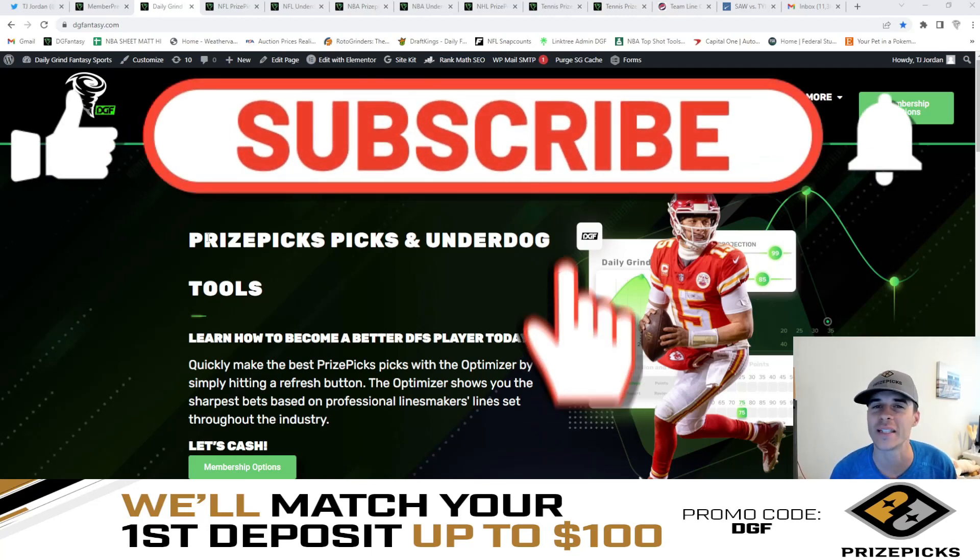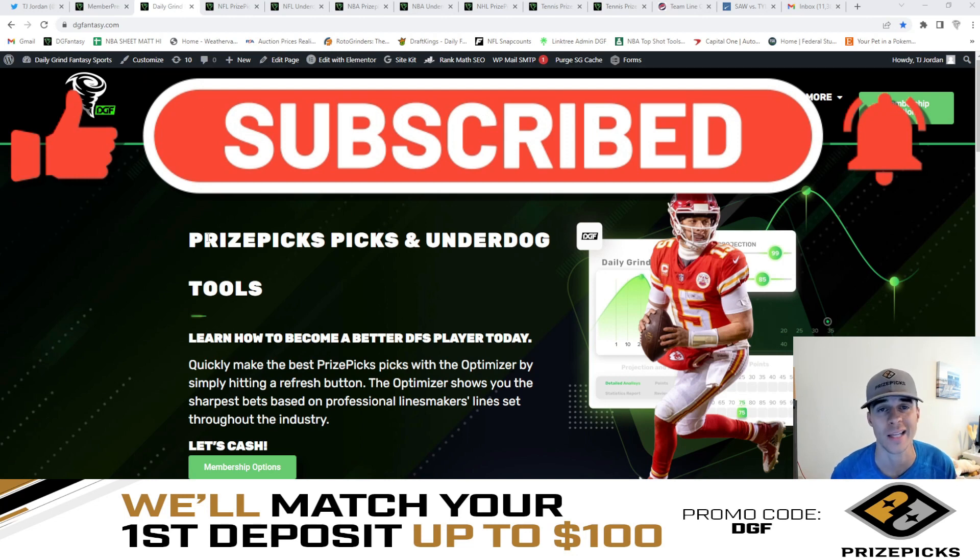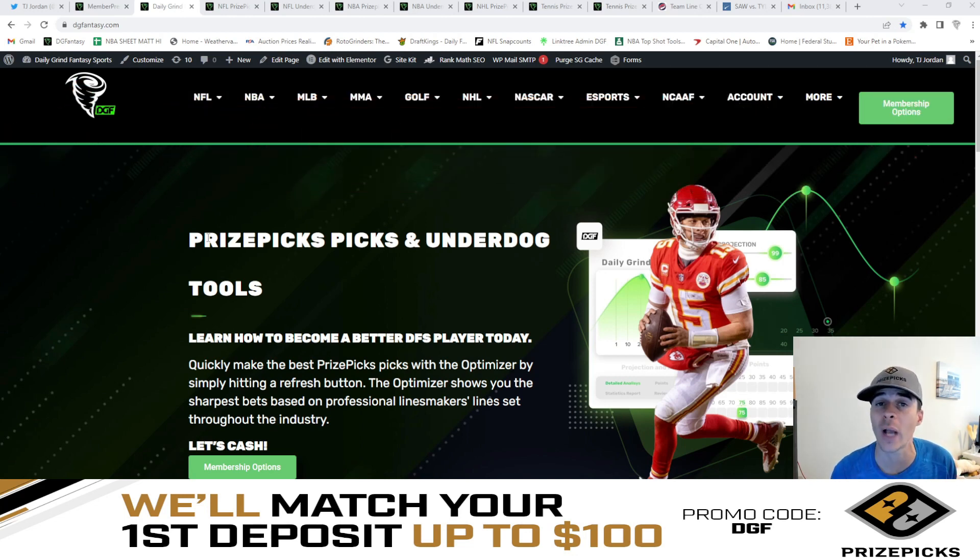What is going on guys? TJ here with Daily Grind Fantasy Sports, and in this video I'm going to be comparing major sportsbooks lines to PrizePicks lines and giving you guys my five favorite value plays for tonight's NBA board.